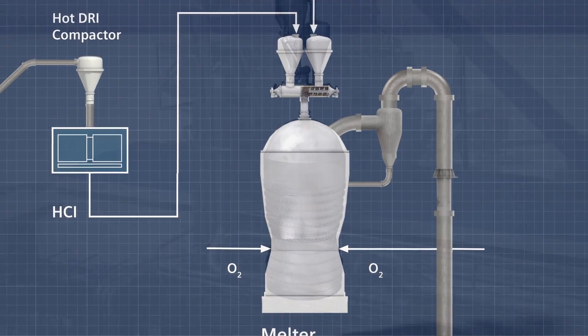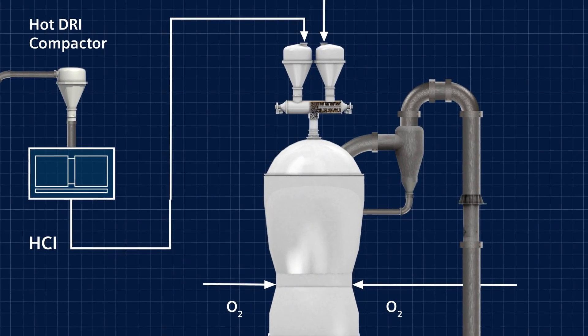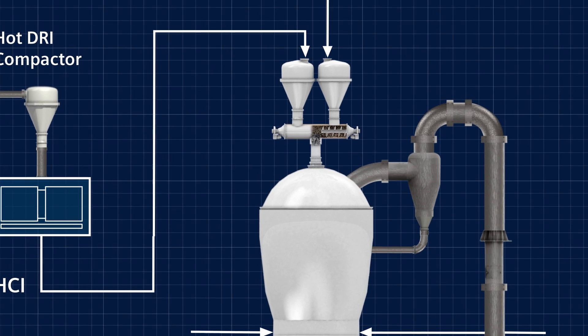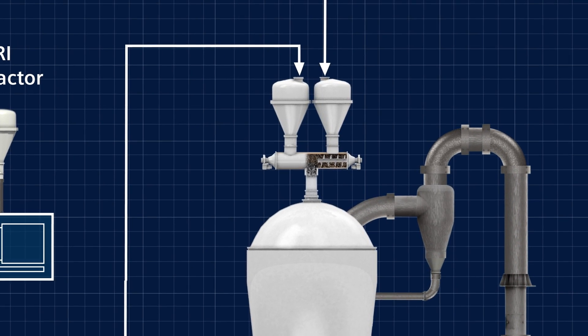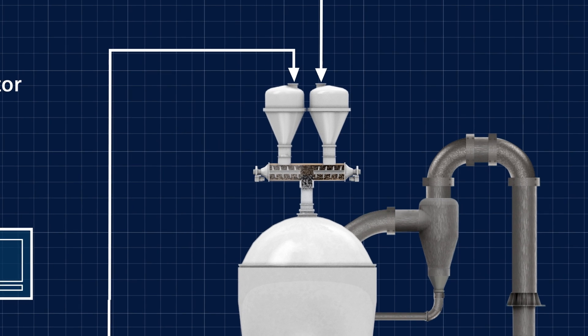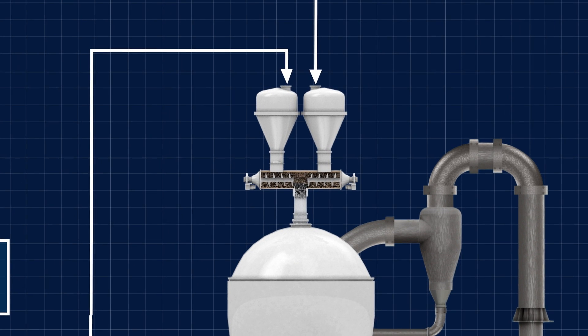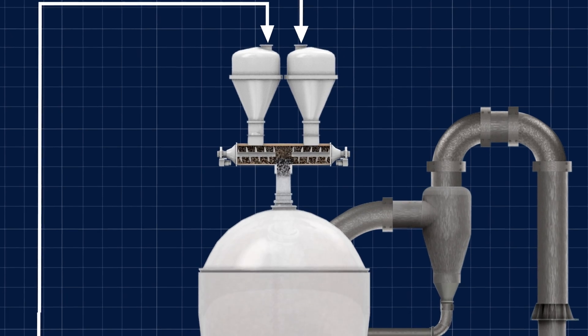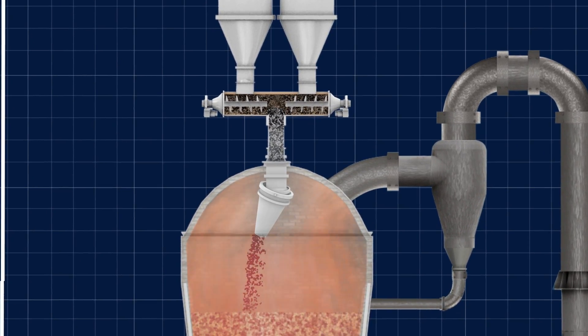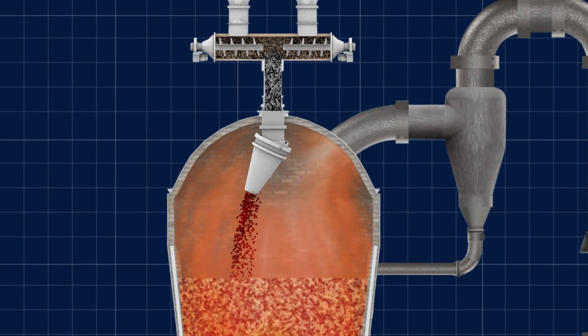Viewing the process from the coal route, non-coking coal is directly charged into the melter gasifier through a lock-hopper system. A new feature of the FINEX process is the simultaneous charging of hot-compacted iron and coal by means of charging screws and the use of a gimbal-top charging chute.